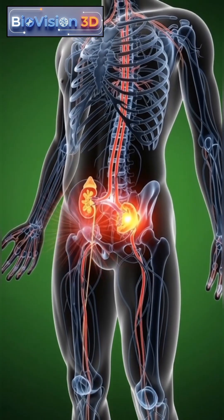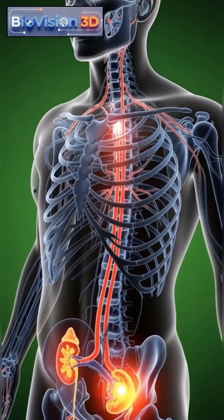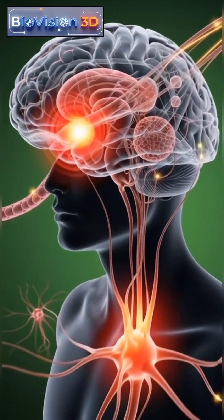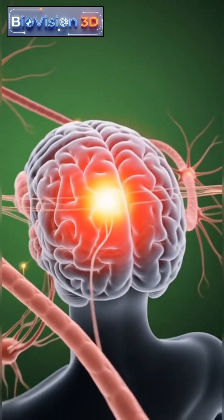As the body responds, nearby muscles and nerves adjust their activity to maintain balance and movement. Signals travel through the nervous system, coordinating muscular responses in the abdomen and lower back.